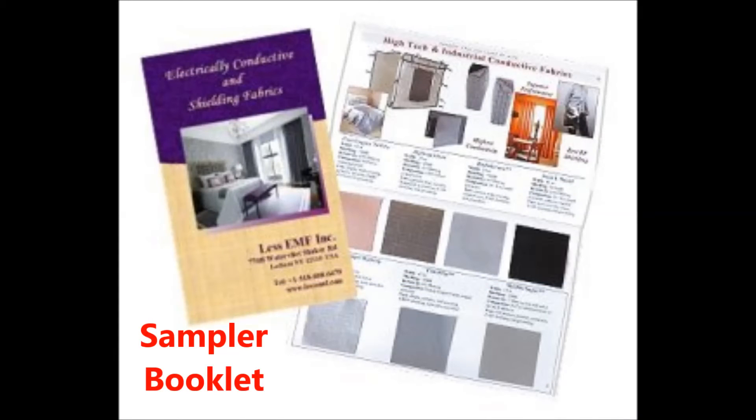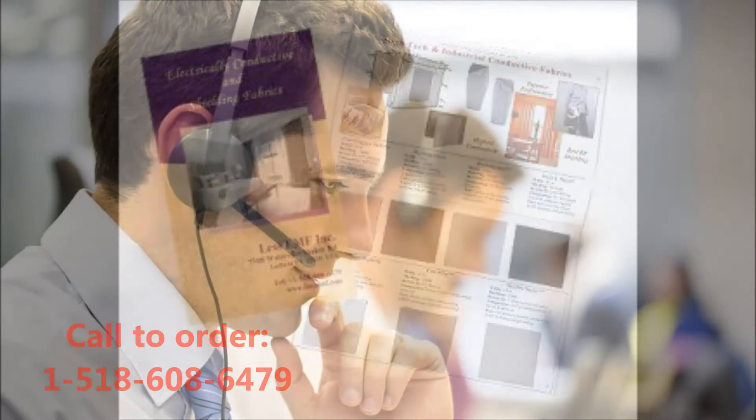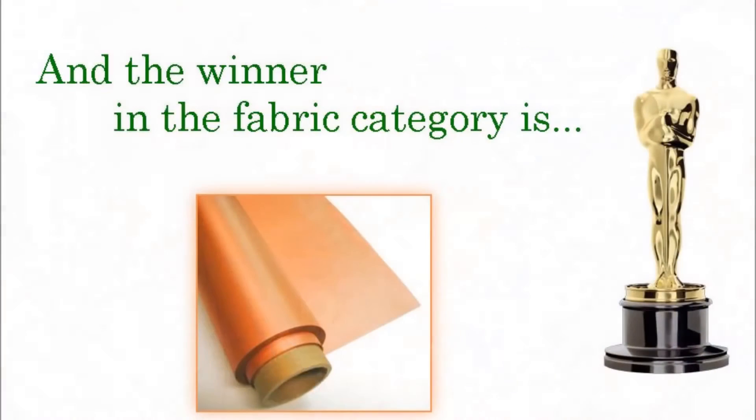If you still can't decide, a sampler book is available which includes actual swatches of the fabric, as well as specifications and project ideas. Of course, you can always contact us by email or telephone to get answers to your questions.